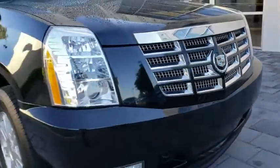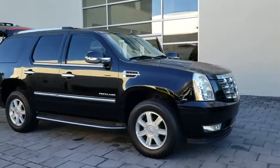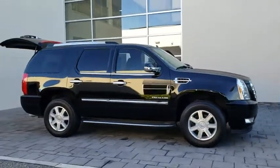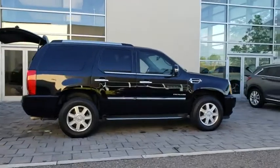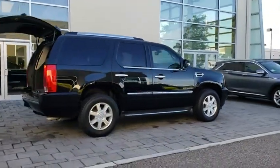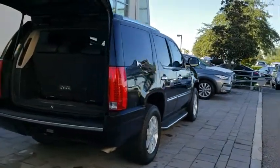The 2012 Cadillac Escalade. A full-size luxury SUV, the Cadillac Escalade stands for A-list style. Thrilling yet effortless performance, combined with advanced luxury and technology that's on the leading edge of the industry, makes the Escalade an easy choice.